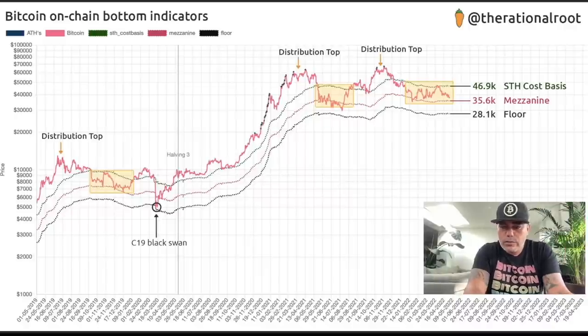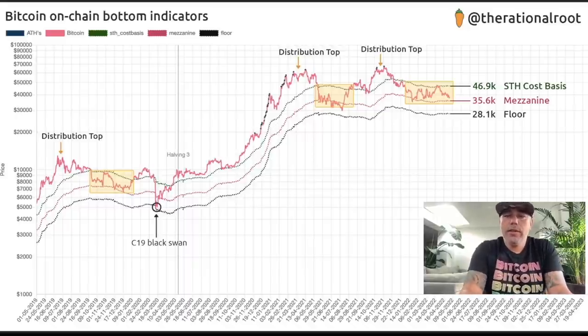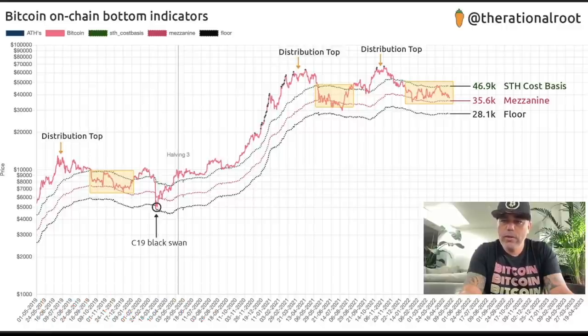Now here are the Bitcoin on-chain bottom indicators — for all the bearish people thinking we go to 10k, 5k, or 14k. This is the bottom indicator created by Rational Root — you can see his Twitter handle. The short-term holder cost basis shows what short-term holders paid on average — around $46,900. We are below it. This is the level we want to break. And the $35,600 level is now acting as support.